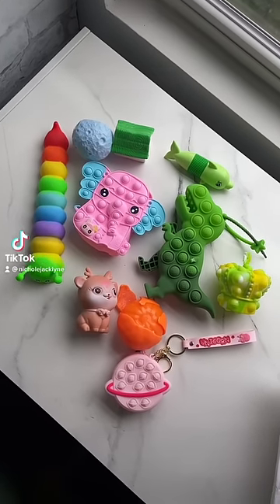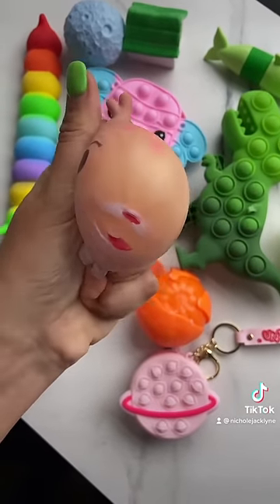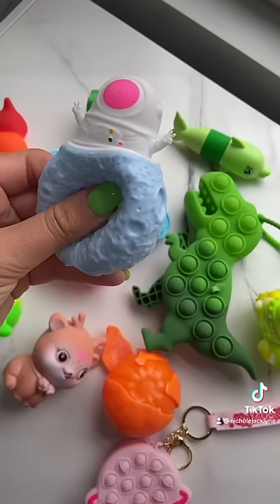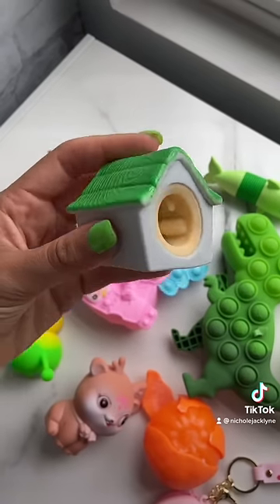Part three unboxing my super rare fidgets. We have this super cute reindeer stress ball, this astronaut in a space rock, a dog in a dog house, a little dolphin pop tube. How cute is that?